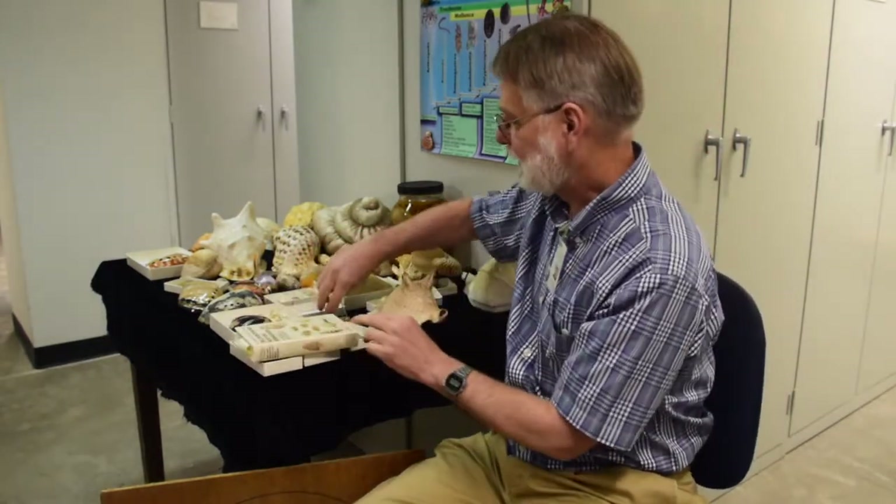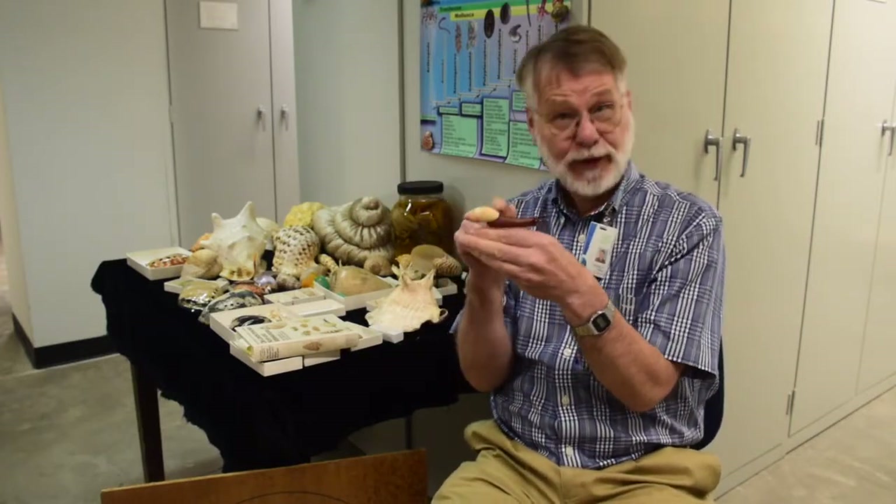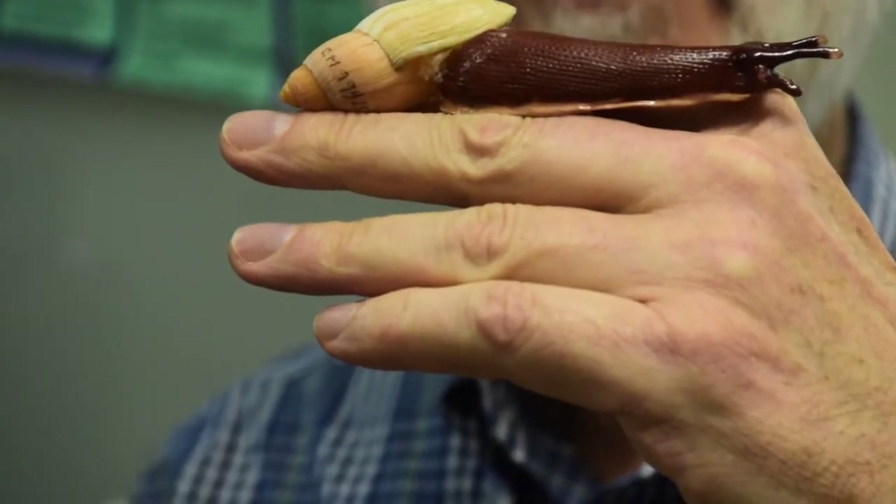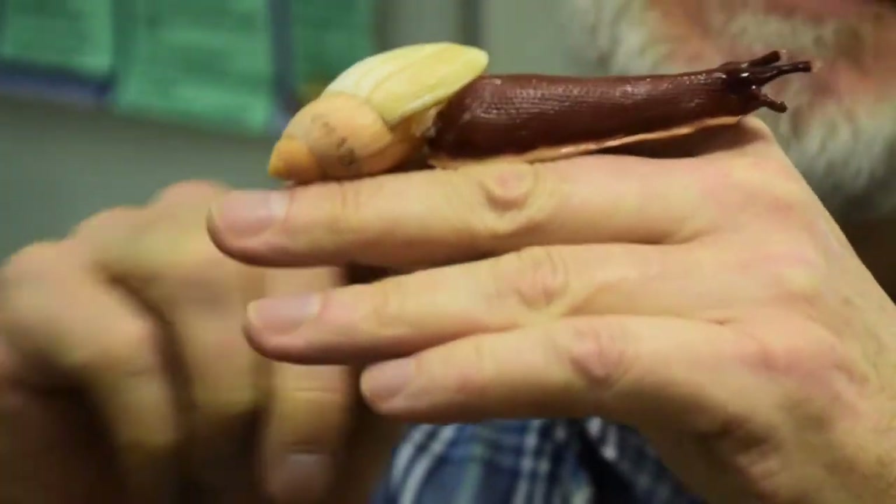Another really fast one is the rosy wolf snail. This is a snail that is found in Florida. It was also introduced into Hawaii in the 1950s to try and eat the giant African snail. It's a carnivorous snail — it eats other snails.